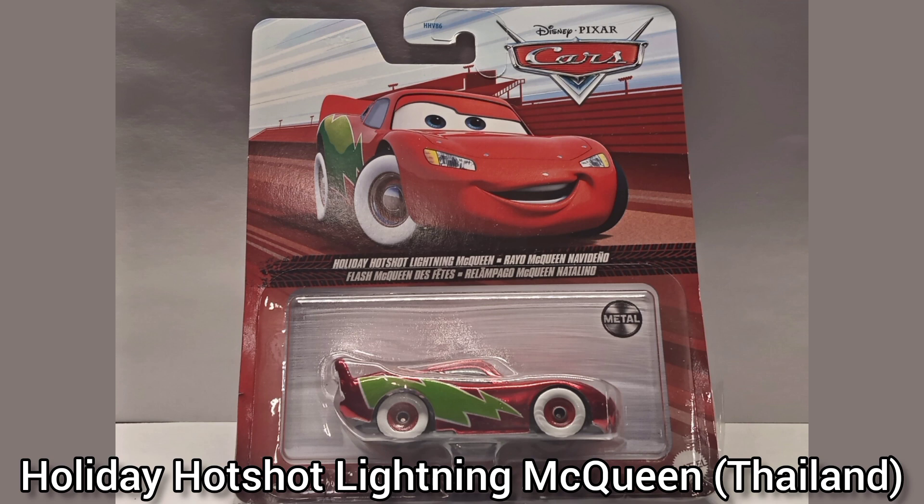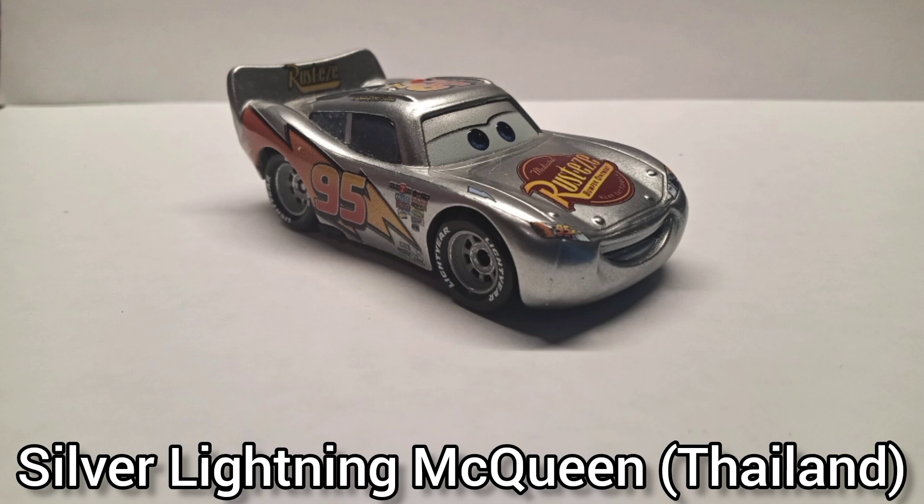Holiday Hotshot Lightning McQueen. I was so happy when I saw this on the shelf — I was trying to find this guy for most of my life. I even made a Facebook post saying I was never going to get this diecast, just for me to get it a whole year later. I took it out of the box but later put it back to prevent chipping.